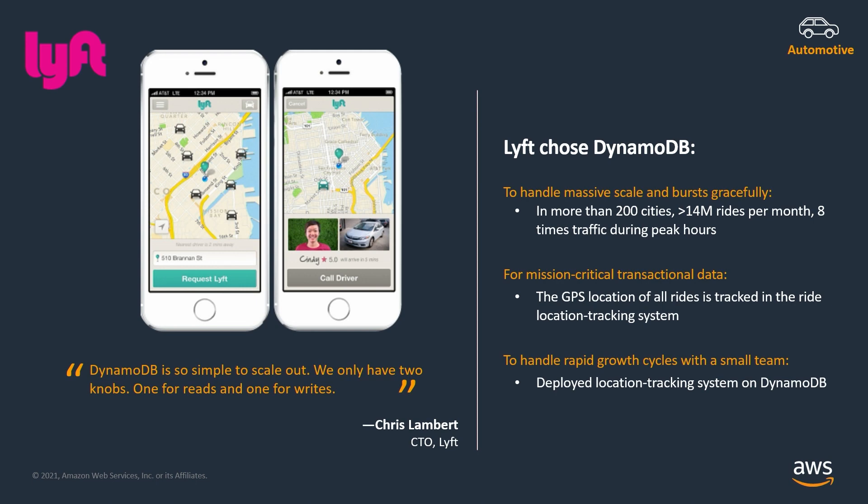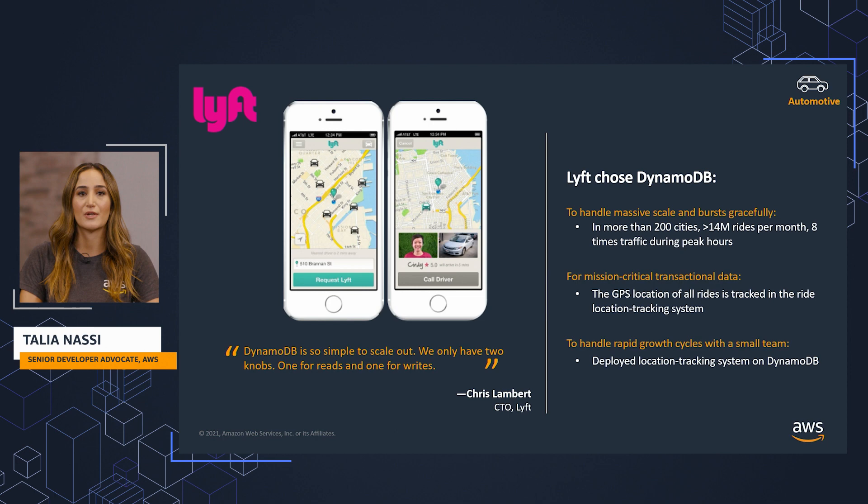Lyft chose DynamoDB to handle massive scale and bursts gracefully. Lyft is in more than 200 cities, there are over 14 million rides per month, and eight times the traffic during peak hours. For mission-critical transactional data, the GPS location of all rides is tracked in the ride location tracking system. To handle rapid growth cycles with a small team, Lyft deployed their location tracking system on DynamoDB.